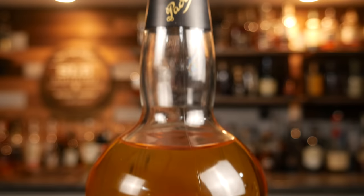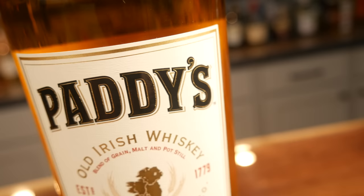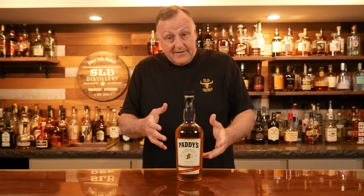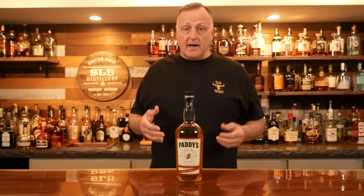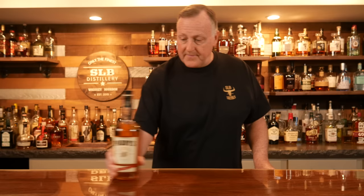Paddy's Old Irish Whiskey comes in at about $25 and is 80 proof. Paddy's was first produced in 1779. It is triple distilled in Cork, Ireland, and blended with three styles of Irish whiskey: single pot still, single malt, and single grain. For a $25 bottle, you really get some decent flavors. I find it really, really nice. It's got a little bit of malted cereal, it is a tiny bit floral, and it's got a little hint of vanilla. It's a really nice introduction to Irish whiskey for 25 bucks.